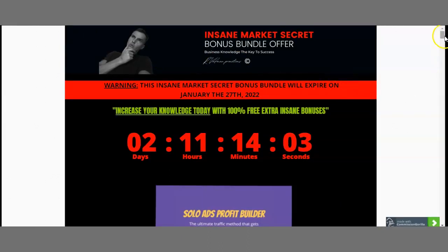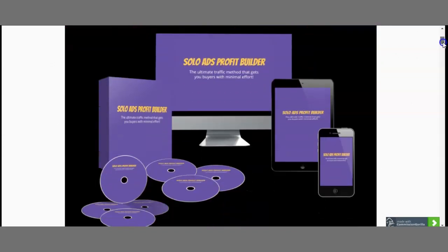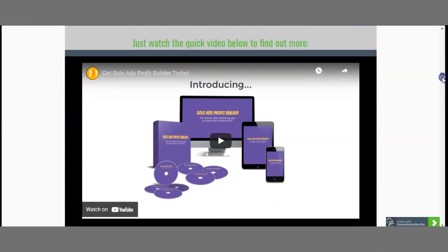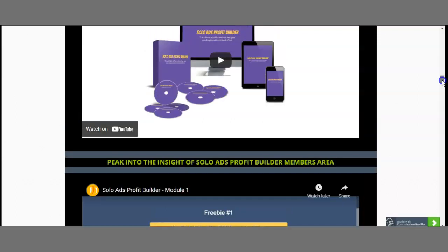This is the overview of my bonus page. There's a little catch — I will actually be taking my bonuses off this page within the next two days. My bonus page includes all the information you need to know about Solo Ads Profit Builder, the sales video, and I've also included a peek into the actual members area — I took down their first module video and put it on my bonus page so you can have early access without actually buying. How great is that?